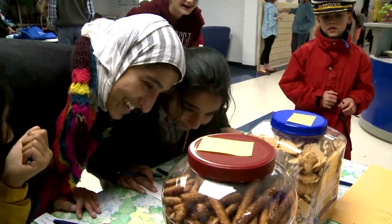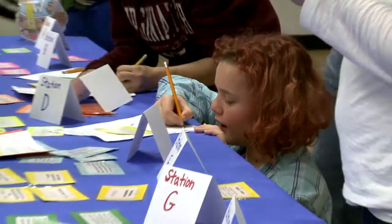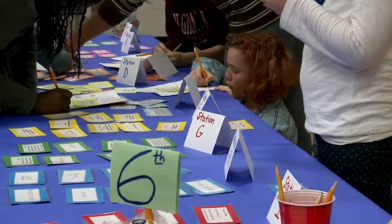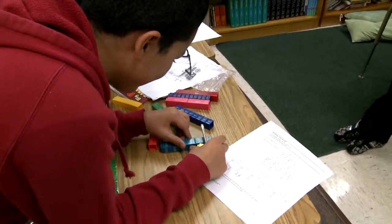Everybody's having a wonderful time. Everybody's engaged. It's hands-on. It's fun. Students are working alongside their teachers, their classmates, and parents. So everybody's engaged and having a good time.